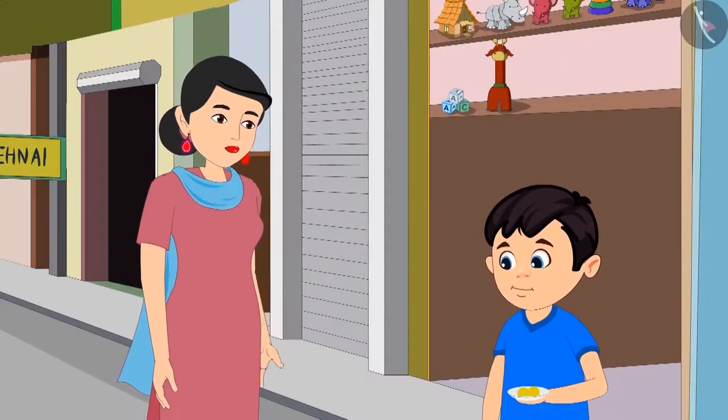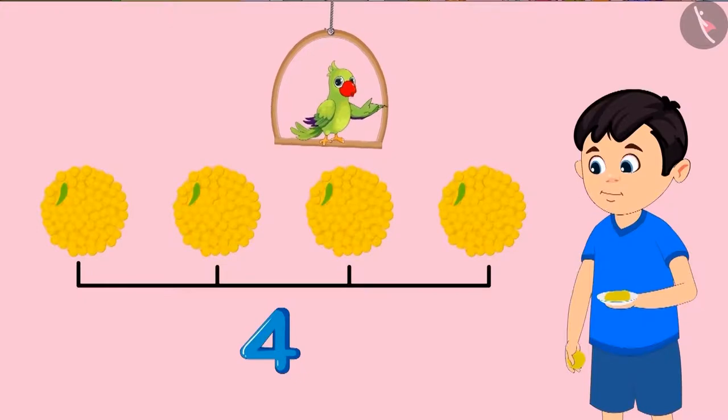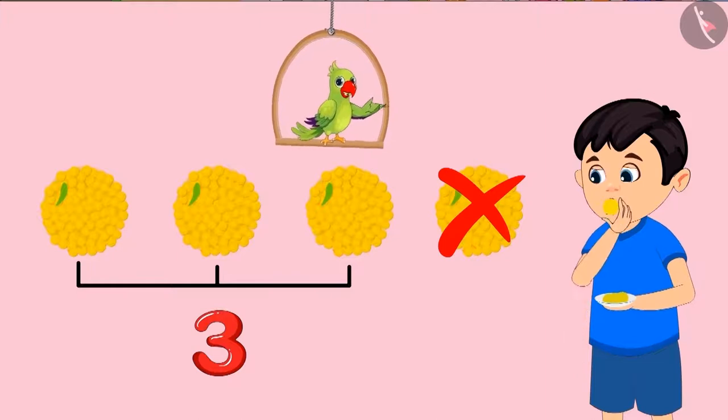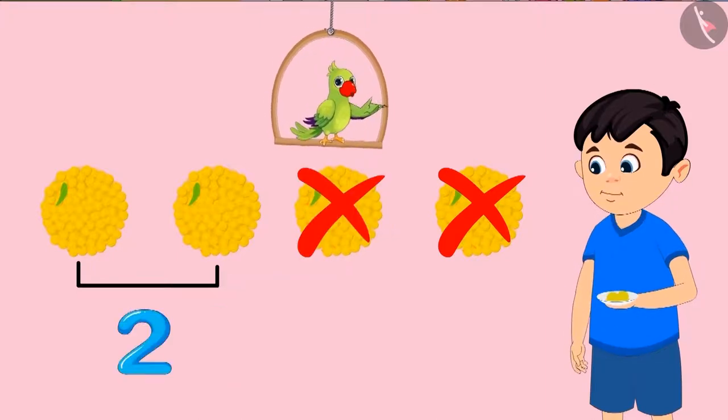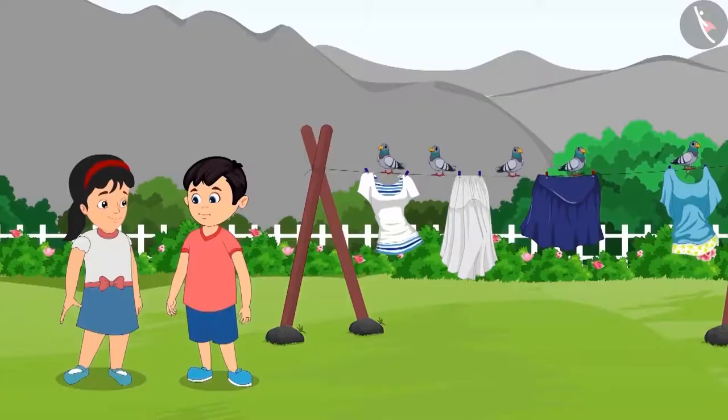Come on now, eat the remaining laddus with Pinky. So, children, first Chotu had four laddus with him. Then he ate one, so there were three left. But then, out of the three laddus, he ate one more laddu. So then there were just two laddus left with him. In this way, the number of laddus kept decreasing.